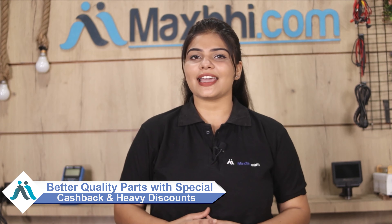MaxP.com has been delivering phone parts to over 1000 happy customers for 6 years, and the number is increasing daily. So don't wait, do it now. Visit MaxP.com for special deals and heavy discounts, and get better quality parts for your phone.